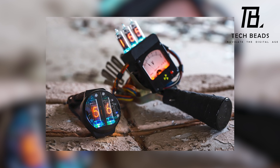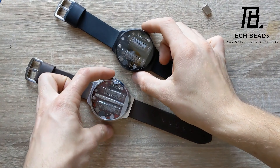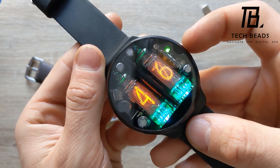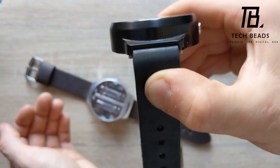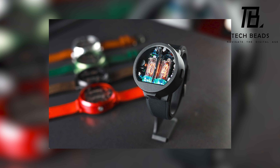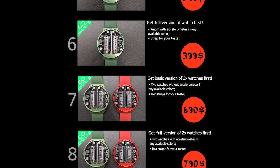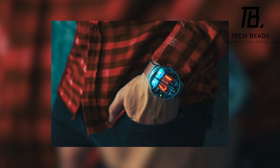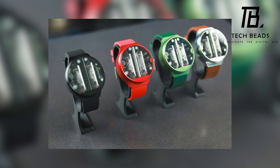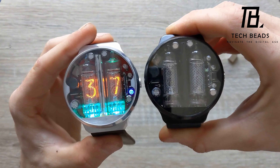But the Nyxoid Next isn't just a pretty face. It's also incredibly convenient to use, thanks to features like the tilt sensor, high-capacity battery, and magnetic charging plug. It's clear that the designers wanted to create a watch that not only looked great, but was also practical and easy to use in everyday life. At a price point starting from $350, the Nyxoid Next is definitely an investment, but one that is well worth it for anyone looking for a truly unique and high-quality timepiece.